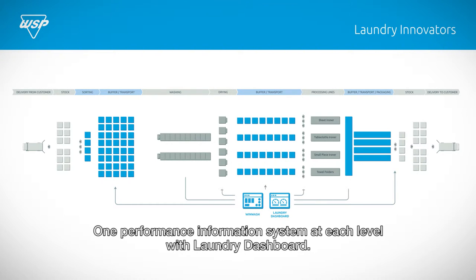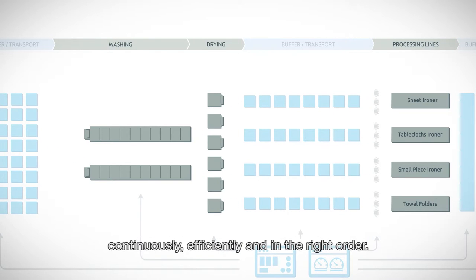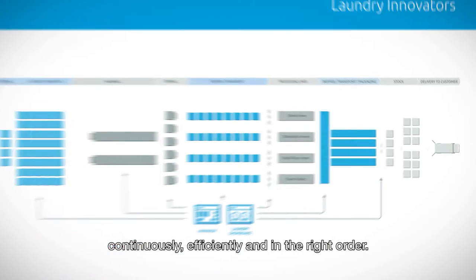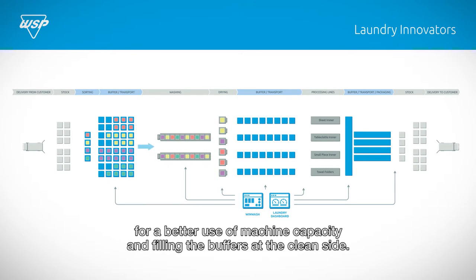One performance information system at each level with laundry dashboard. To achieve higher machine performance, supply is directed to the machines automatically, continuously, efficiently and in the right order. To achieve higher employee performance, supply is directed to the workplaces automatically, continuously, efficiently and in the right order. Start to wash and dry earlier in the morning with one operator only, for a better use of machine capacity and filling the buffers at the clean side.